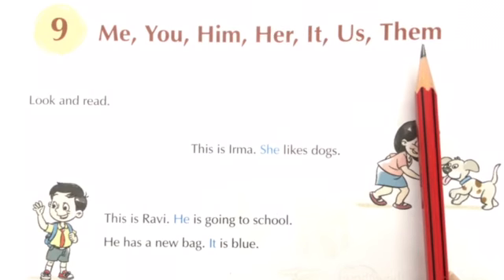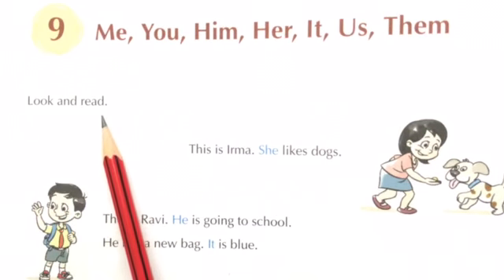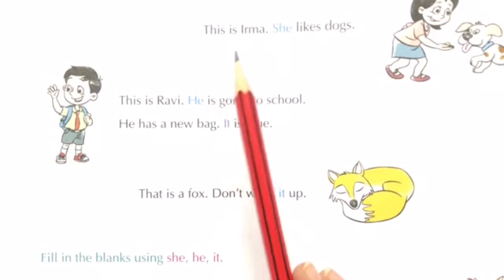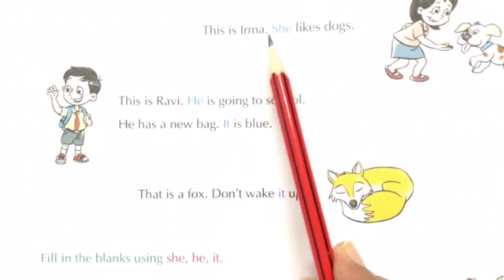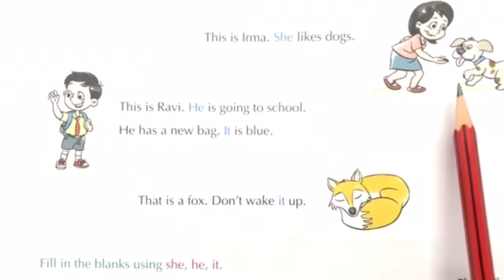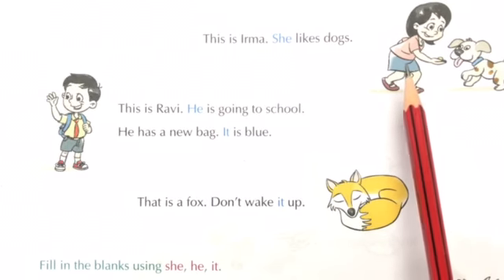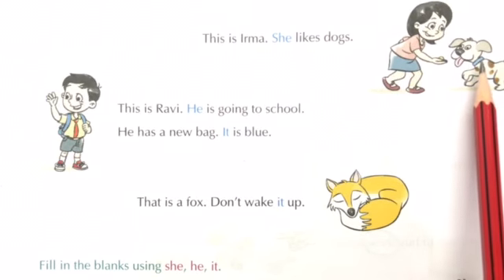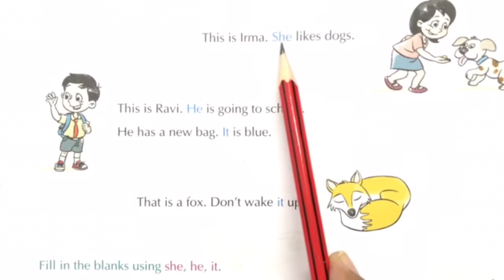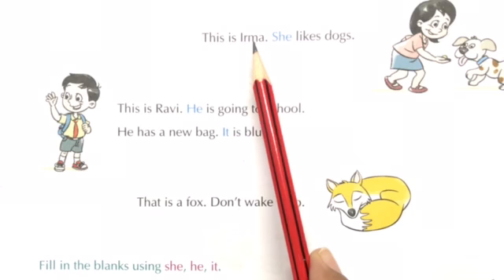Look and read the sentences. The first sentence is: this is Irma, she likes dogs. In the picture you can see Irma playing with the dog. So in the next sentence we have used 'she' in place of Irma.